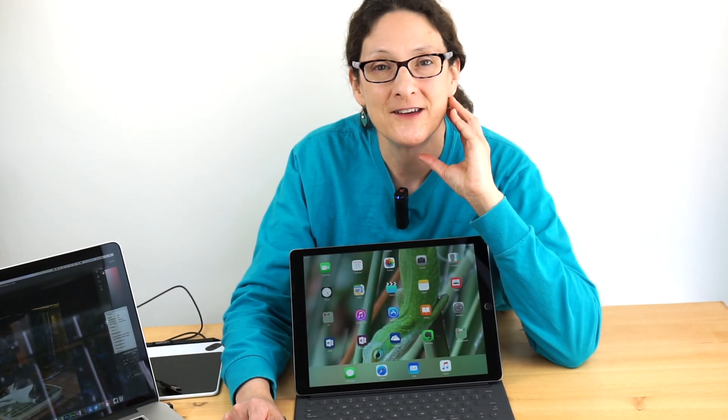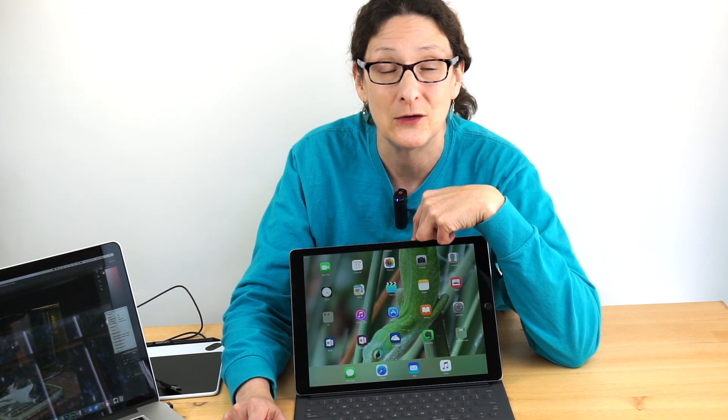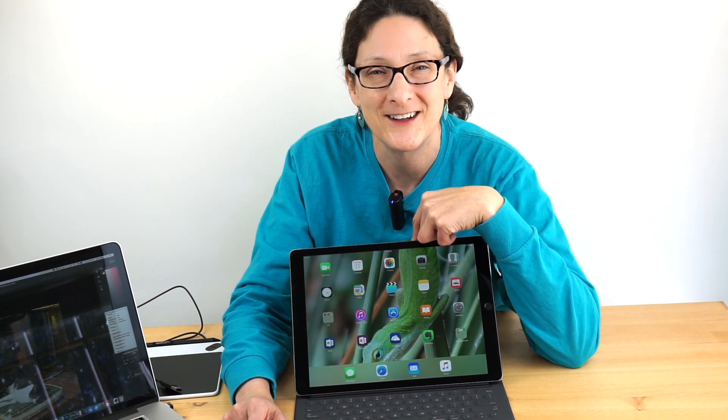This is Lisa from Mobile Tech Review, and just as we did with Surface Book, I'm doing a long-term follow-up review with the Apple iPad Pro. Three months — if you can call that long term. In the world of technology, it kind of is.